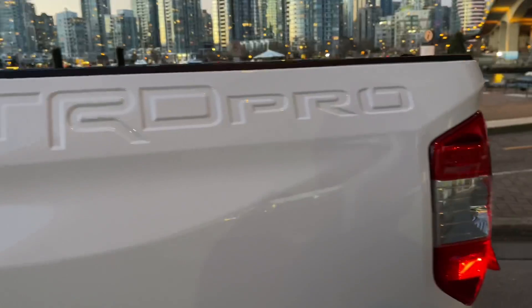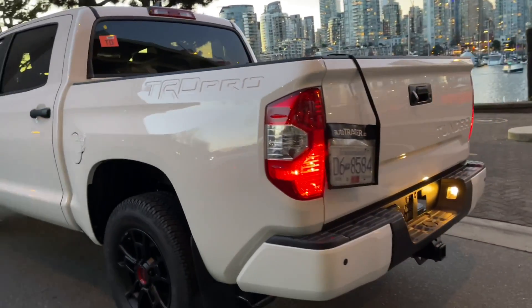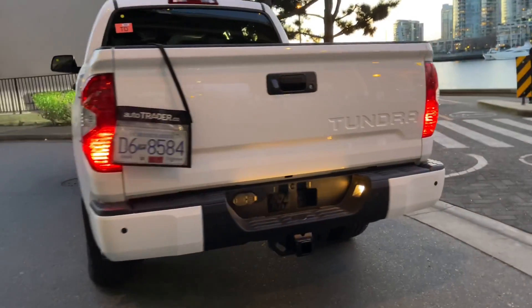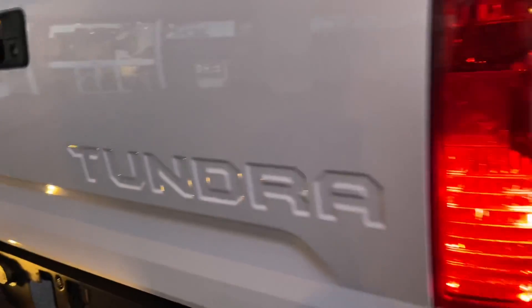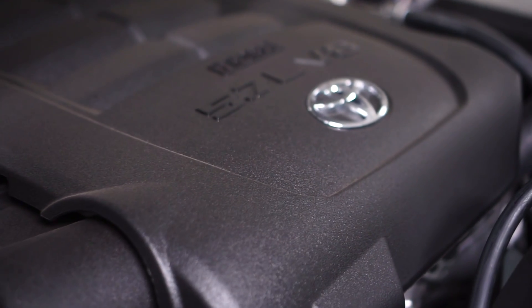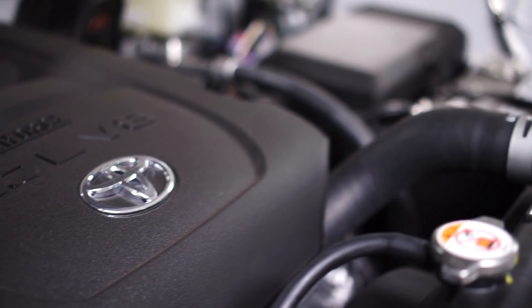The Tundra comes in a number of different variations and trim levels, but this version, the TRD Pro, is at the top of its lineup, with a proven 5.7 liter V8 engine with 381 horsepower and ability to tow up to 10,200 pounds. The Tundra still makes an impression when you're driving.